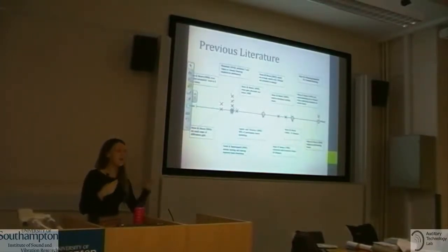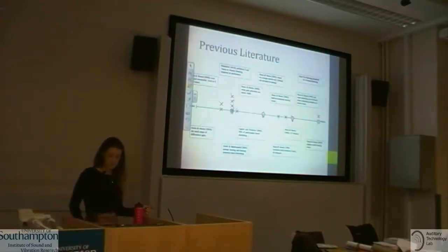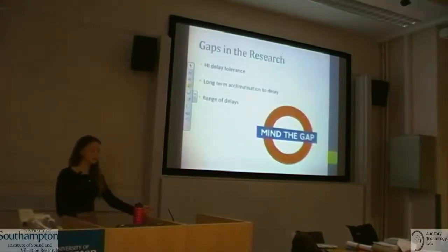Some studies have tried to compare normal hearing and hearing impaired individuals already, and they suggested there may be a difference. However, they tended to use preference between two delay settings, meaning there's actually a 50% chance the listener guessed the shortest delay.